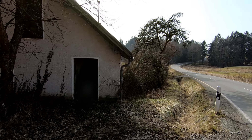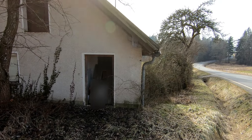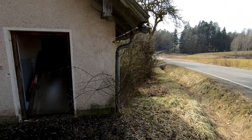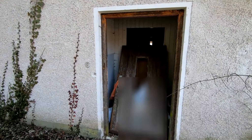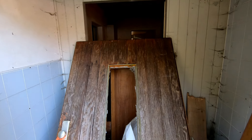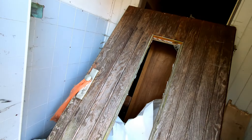Hallo, Servus. Heute schauen wir uns einmal ein verlassenes Haus an, direkt an einer Straße. So wie es aber ausschaut, kommt man da nicht richtig rein. Da hinten schon mal eine Zeitung – von 1977.